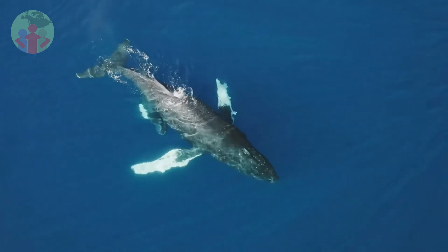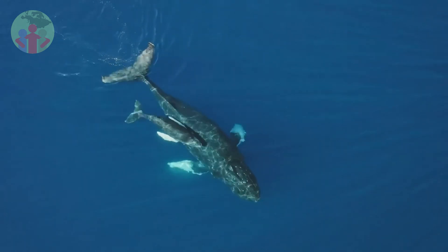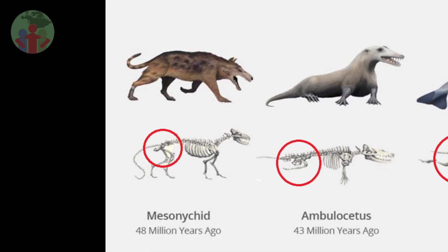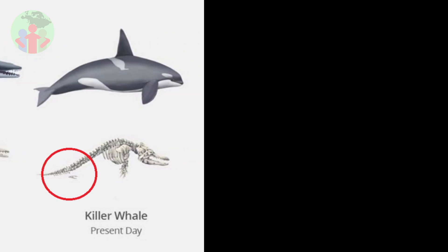These more aquatic whales showed other changes that also suggest they are closely related to today's whales. For example, the pelvis had evolved to be much reduced in size and separate from the backbone. This may reflect the increased use of the whole vertebral column, including the back and tail, in locomotion.